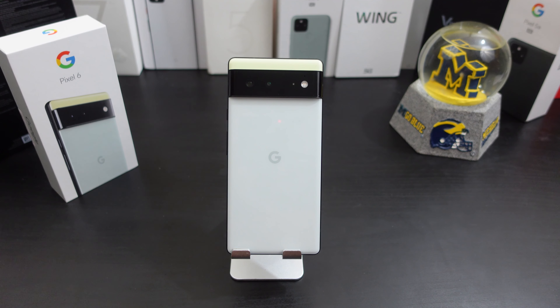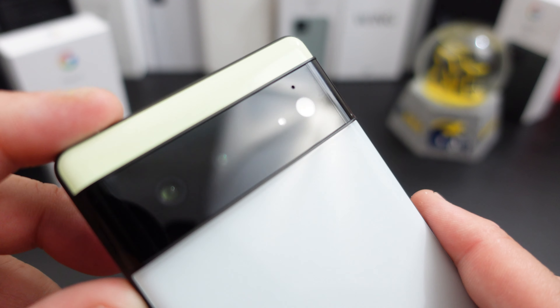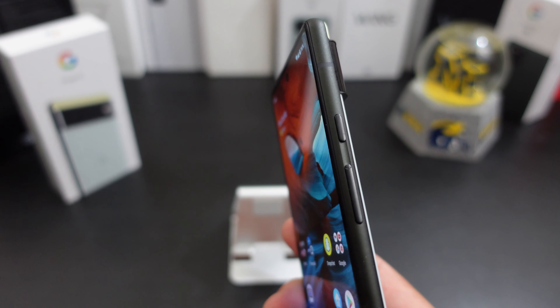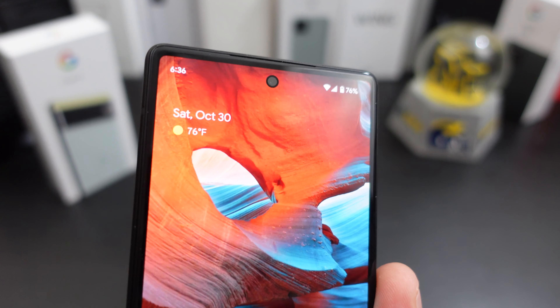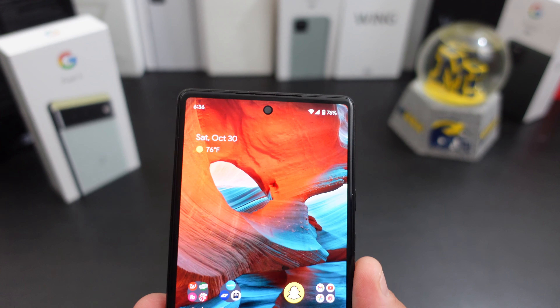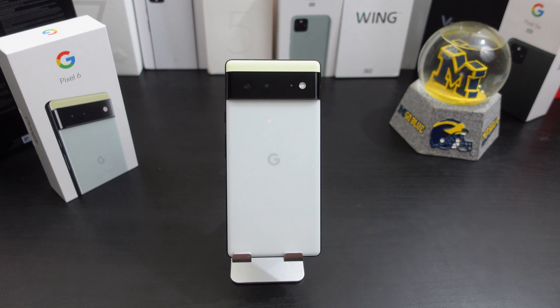I'm gonna save the best for last — the cameras on here are great. Yes, you're missing the telephoto lens as you can see, but the rest of the cameras are the same as the Pixel 6 Pro. I've been testing out the front camera too, which is a little different on the Pixel 6, and no problems there either. Overall the cameras are really good, hardware is good, the experience with the phone is good.